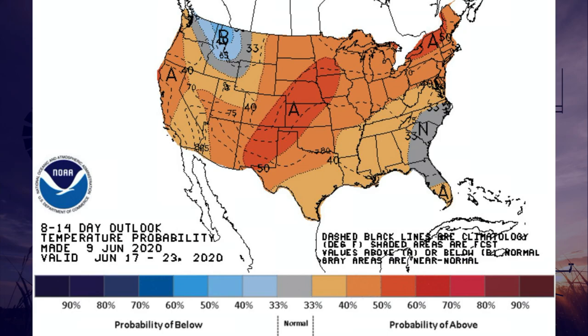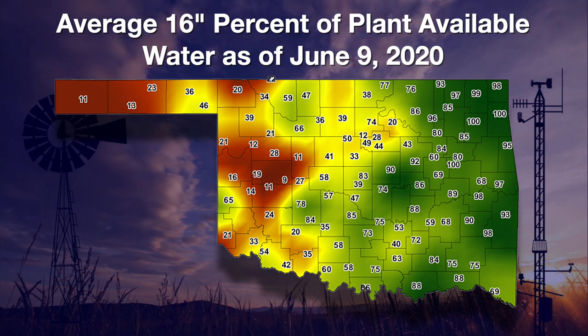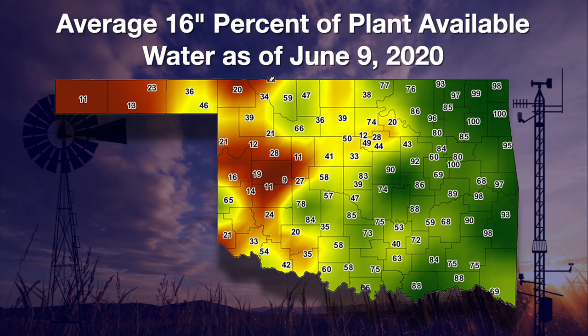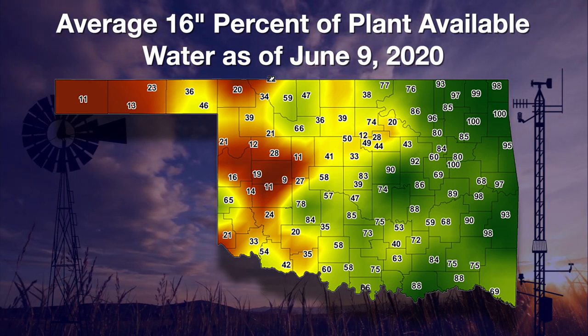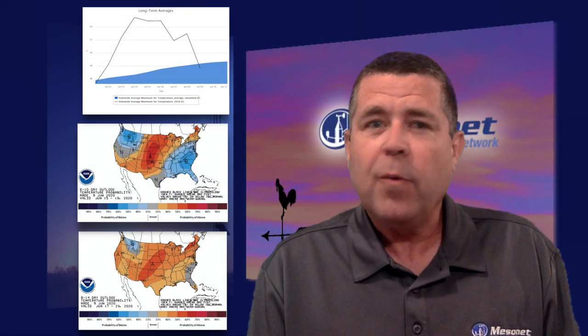This heat, with no additional rainfall, is quickly depleting the soil moisture in western Oklahoma. This map is the percentage of plant-available water down to the 16-inch depth. There is less than 20% available water in the majority of the root zone in the panhandle and many western counties. Now here's Gary with a look at the limited rainfall since April.